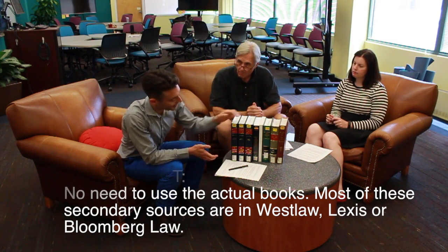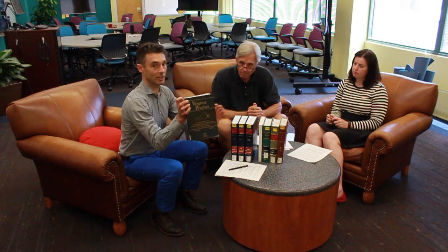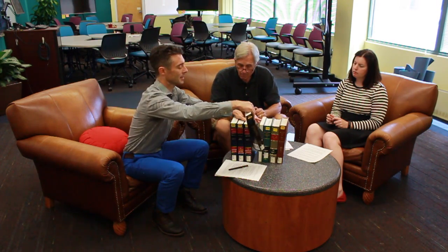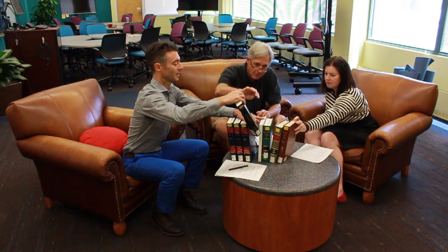I kind of like practice guides, and so this is a practice guide on Virginia DUI law. These are also available in Westlaw, Lexis, sometimes in Bloomberg. Practice guides tend to be jurisdiction-specific, so where this is a general treatise on contracts covering the law of contracts across the country, practice guides focus on a particular state, like Virginia, and are very practical. They're designed to get you through how to handle a case from start to finish in a particular area, so those can be nice resources.